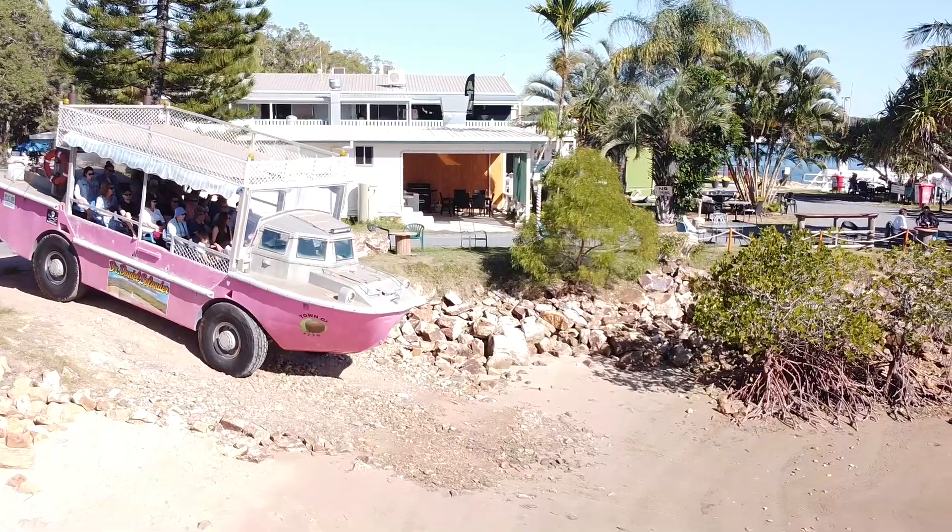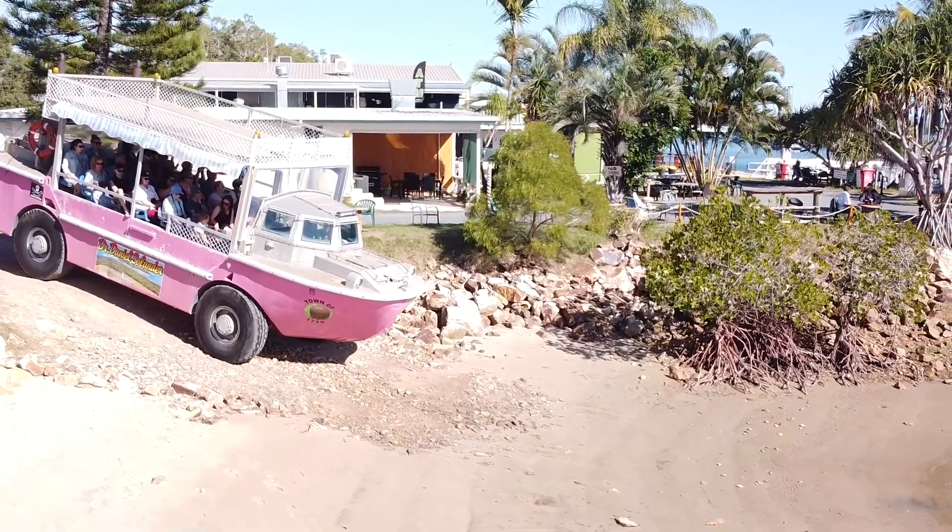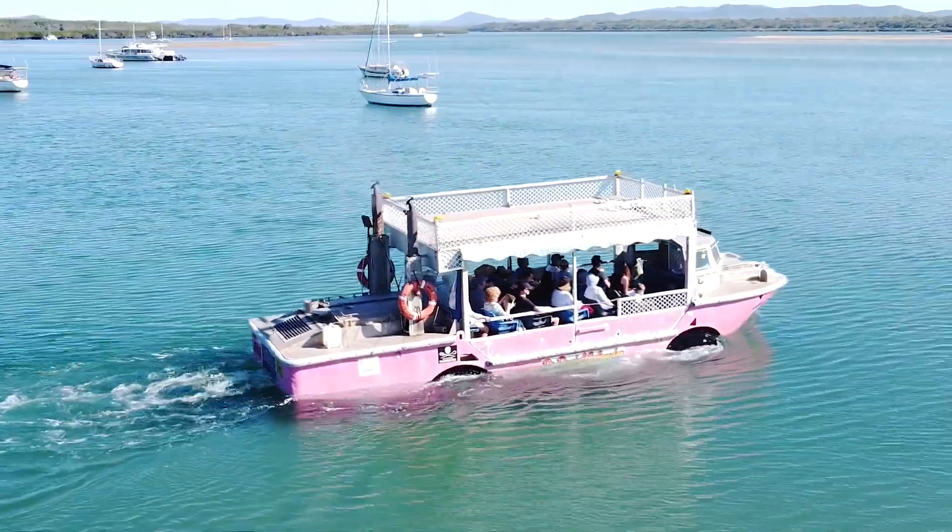And so they're off. This is it completely loaded to capacity, heading down quite a steep embankment and off into the water. Have a look how beautifully this thing just glides through the water.